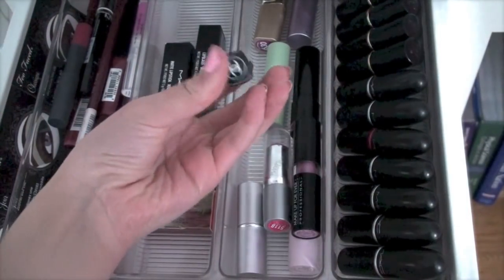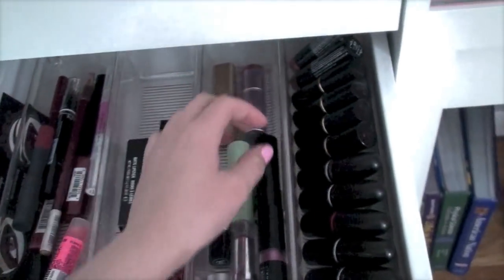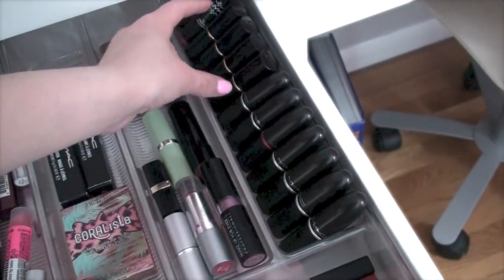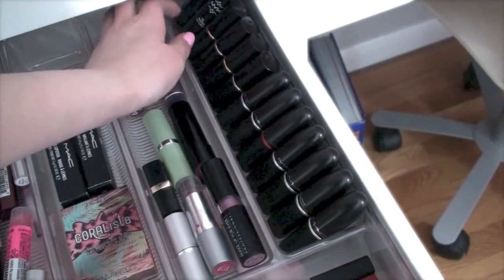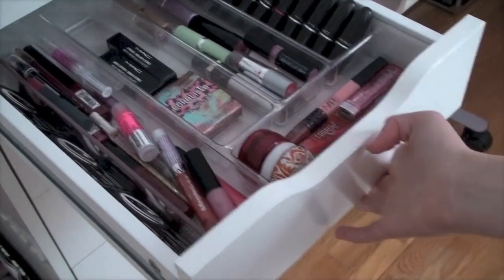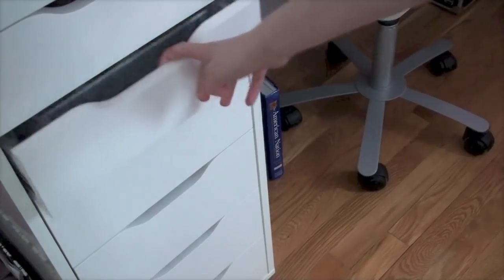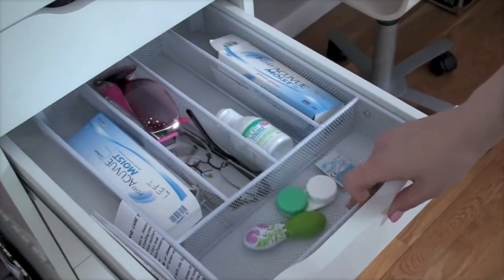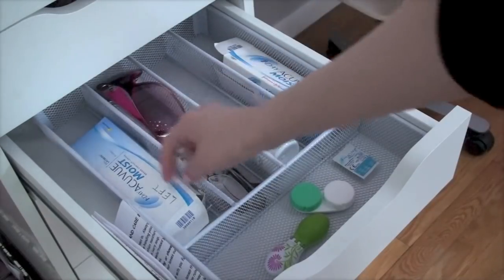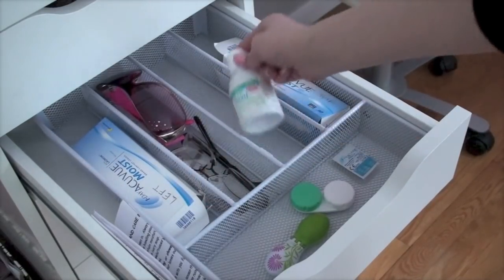For lipsticks I have Benefit, Clinique, Makeup Forever, Chanel, and random ones. On the side I have all my MAC lipsticks, a few Lancôme, and two NYX lipsticks. That's my lip drawer. Next I have my contact drawer — some contacts, glasses, sunglasses, and contact solution.